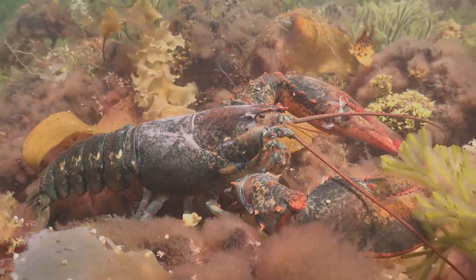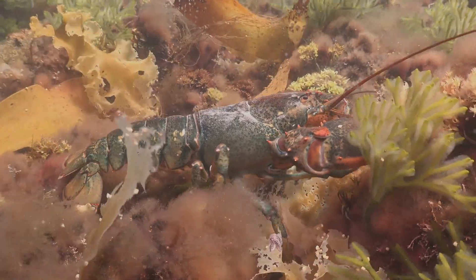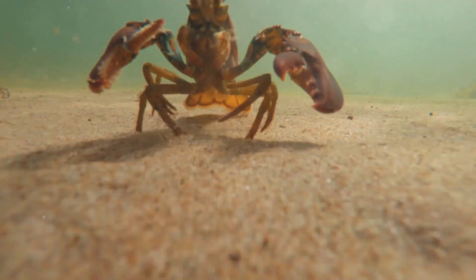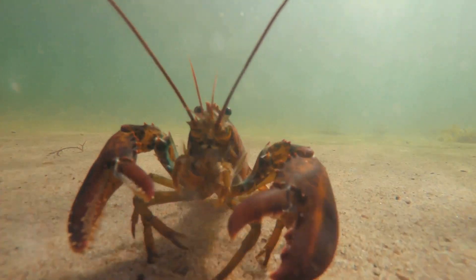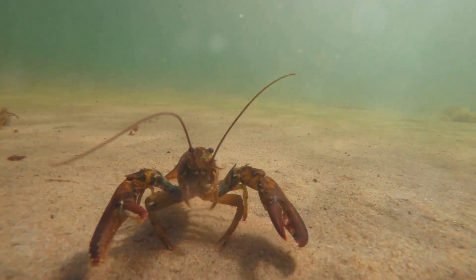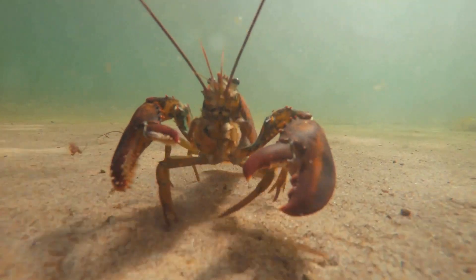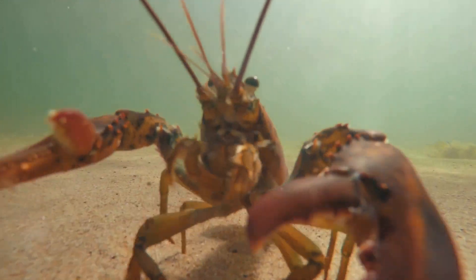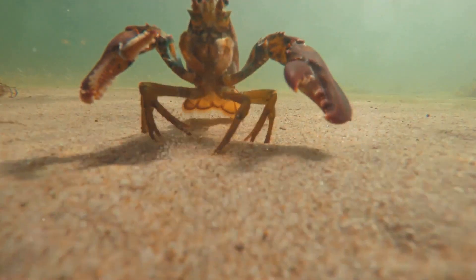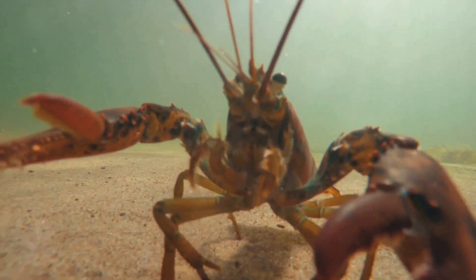We now delve into one of the lobster's most remarkable abilities: regeneration. Through a process known as autotomy, lobsters can voluntarily detach a limb if threatened by a predator, sacrificing a part to save the whole. Over time, the lobster can regenerate its lost limb. This ability to regrow lost appendages, even multiple times throughout their lives, showcases the remarkable resilience and adaptability of lobsters.